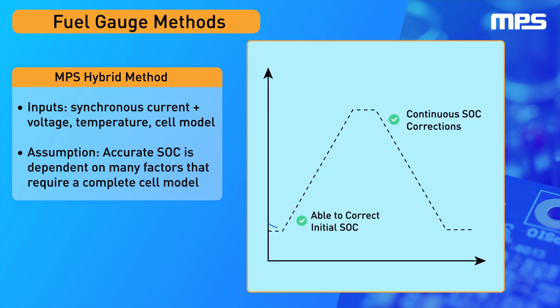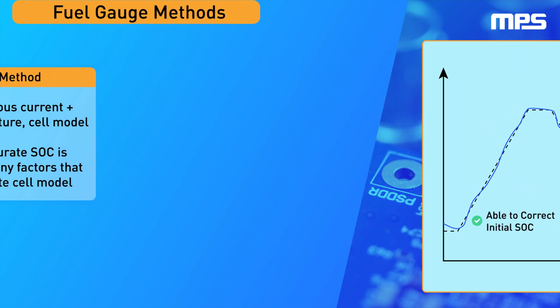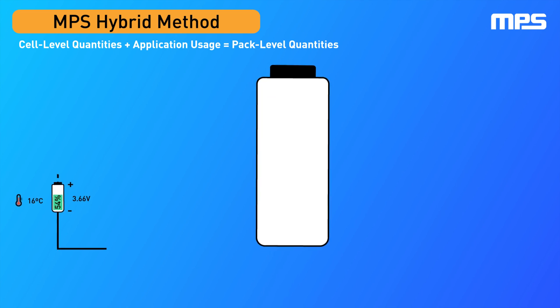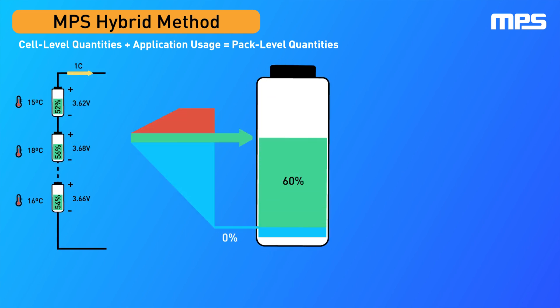This method applies continuous corrections to achieve smooth state-of-charge estimates and converge to the battery's true charge value. Furthermore, this approach uses application settings to estimate battery full and empty limits by projecting the battery's internal states.